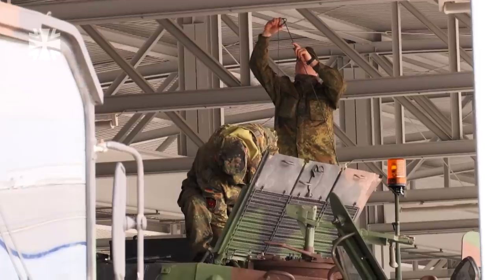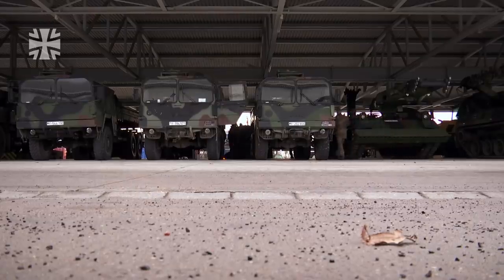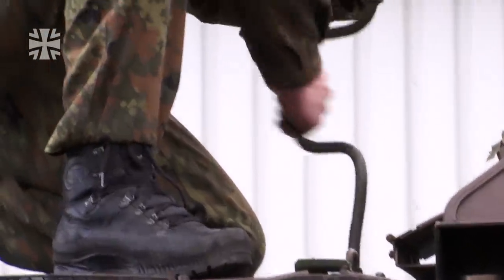The 803rd Armoured Engineer Battalion in Havelberg. The soldiers ensure their vehicles are good to go, measure the oil level one last time and carry out a technical check.